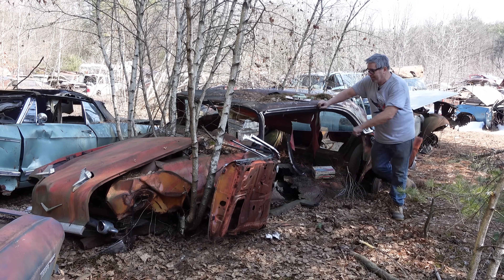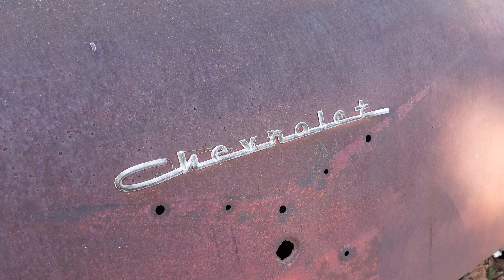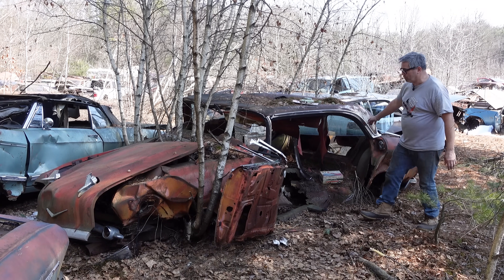57 right here — the final year for the Tri-5 Chevys. What started out in 55 as a way sportier version for Chevrolet, by 57 it became almost a baby Cadillac. Truly a revolution to have a four-door hardtop.